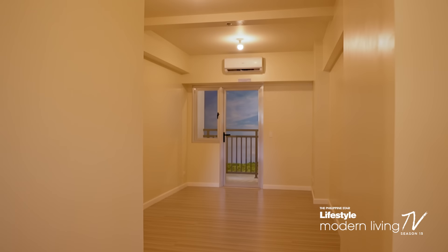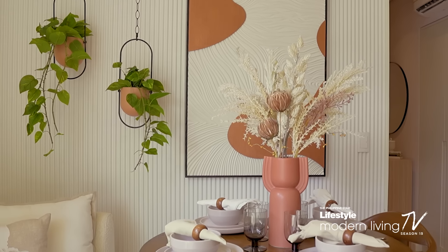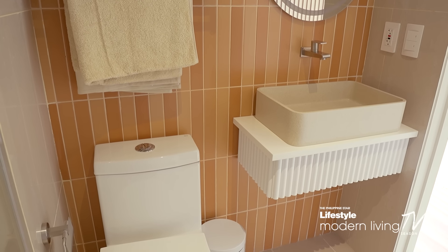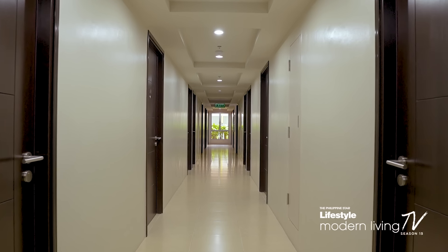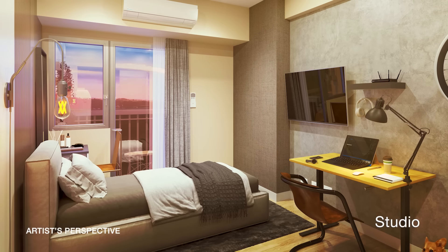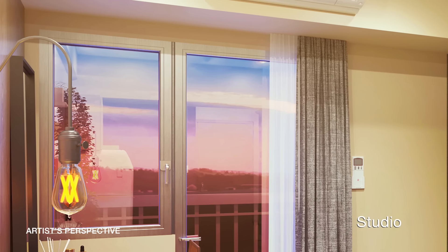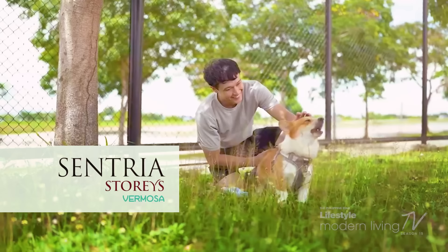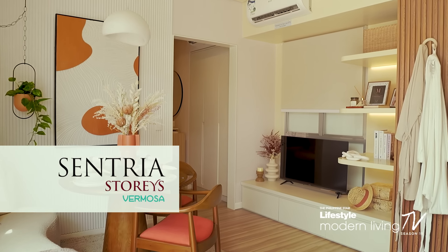Like Solara Park, Sentria was designed with sustainability in mind. The development will also use LED lighting and will have rainwater harvesting systems. The towers will also feature water-efficient toilet fixtures and sensor-controlled lights for hallways, parking areas, garbage refuse rooms, and common restrooms. Studio and one-bedroom units are available, each with an overlooking balcony and inclusions that allow you to design the space for your lifestyle. Currently pre-selling, Sentria Stories Vermosa is set to be completed in August 2028.